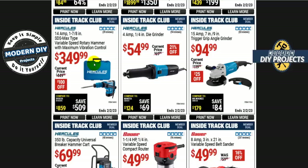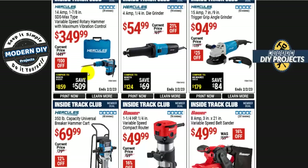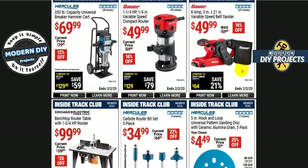From Hercules, the 14-amp 1-7/8 inch SDS Max type variable speed rotary hammer with maximum vibration control is $350, $100 off. But there are a lot less expensive rotary hammers out there — I've done reviews on others from different brands and they're a lot cheaper. Only get this one if you're a real Hercules fan and want to spend that kind of money.